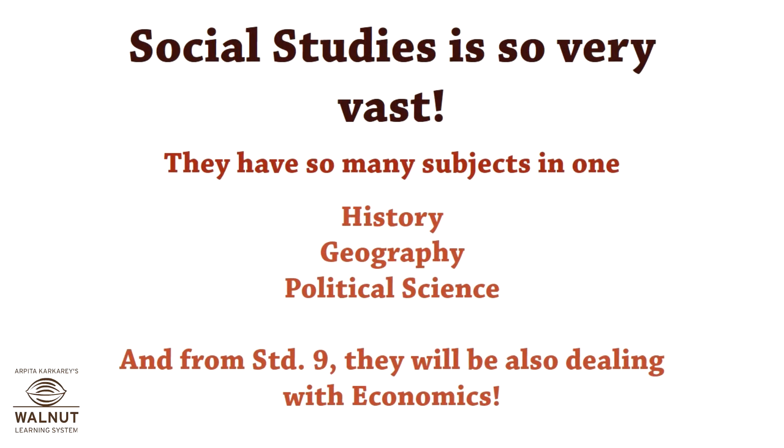We will be learning history, geography, political science, and introducing economics in standard 9.